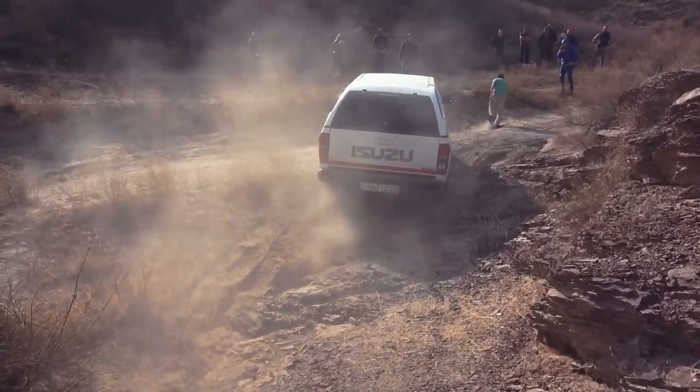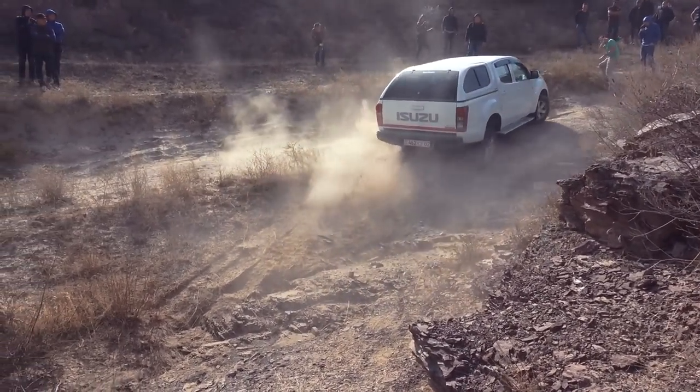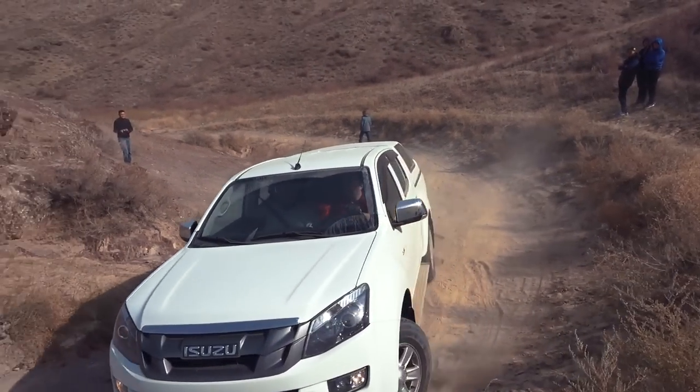D-Max has no problem getting out of there. A little more throttle gives more torque to the loaded wheels, and the car successfully leaves the obstacle course. Now let's move on to the next participant.